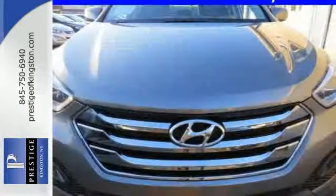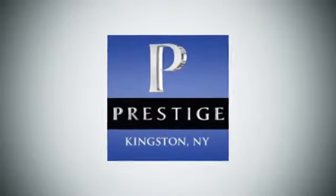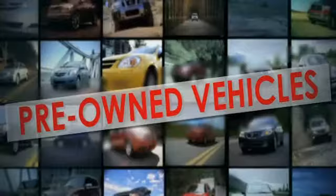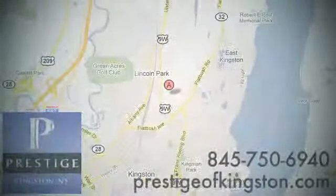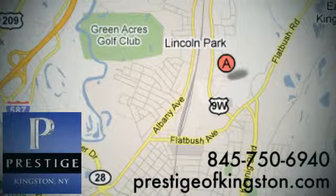Cruise in today and look at this versatile Senefe Sport. At Prestige, we have the widest selection of new and pre-owned vehicles in the Kingston area. We're conveniently located at 756 East Chester Street Bypass in Kingston, New York.